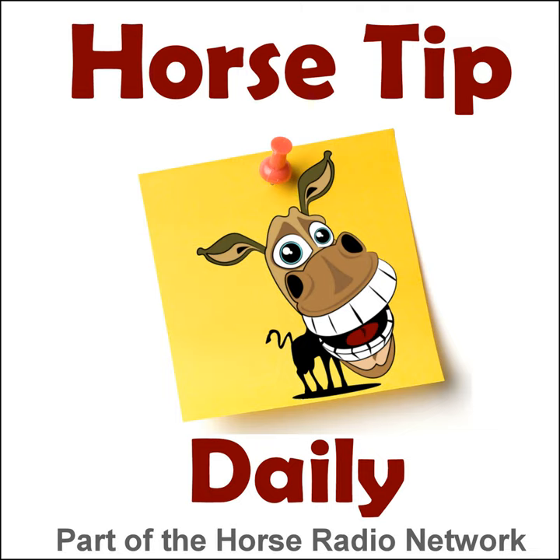You are listening to the Horse Radio Network, part of the Equine Network family. Greetings everyone! Coach Jen here, and thanks for tuning in to Horse Tip Daily, episode 1509.